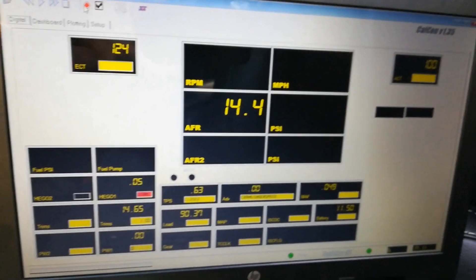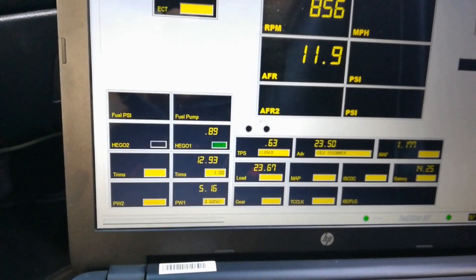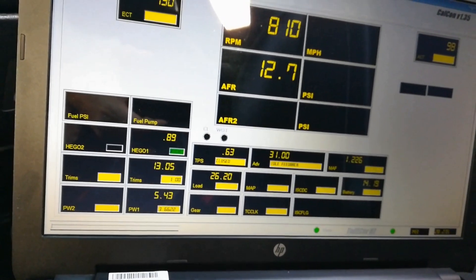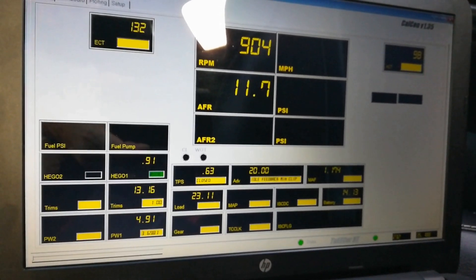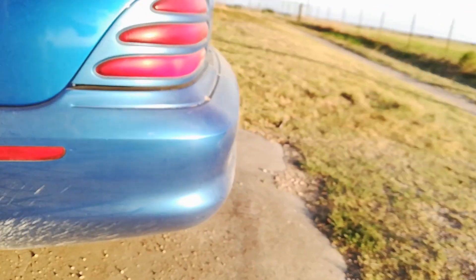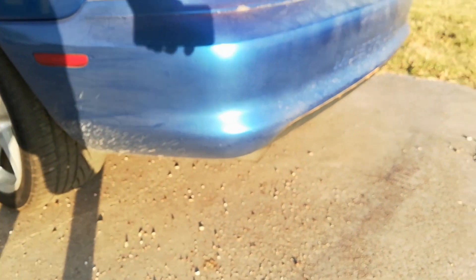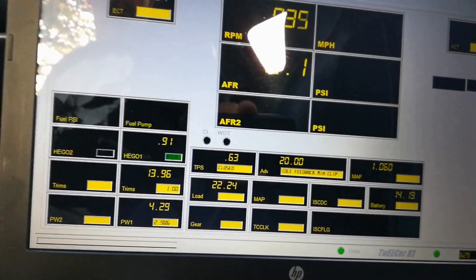Stock tune. [Repeated on-screen label during unedited footage showing the stock tune calibration phase.]